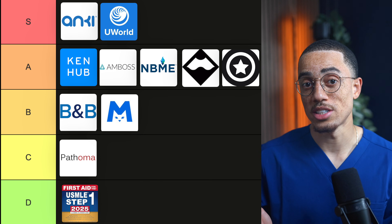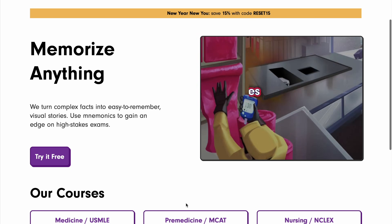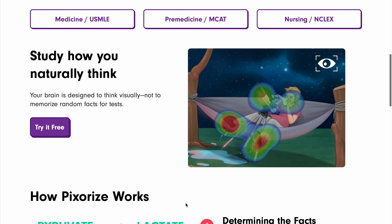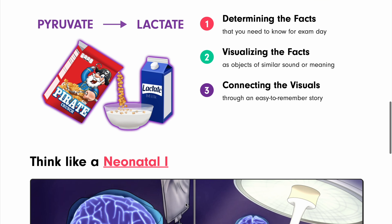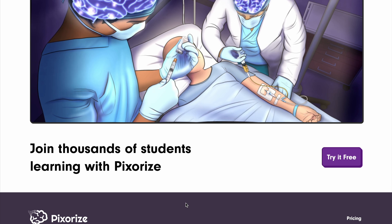Next is Pixorize, and I'm putting it in C tier. It's helpful, especially for biochemistry, because biochem often turns into memorization and storytelling and mnemonics help a lot with that. I actually used this during that block and it did what it needed to do. But the reason it sits here is that it's just super niche, and resource overload is real. If you can cover biochem effectively with a tool you're already using, you can simplify your system and reduce the friction of jumping between multiple different resources. Pixorize isn't bad — it's just not essential once you have a streamlined system.